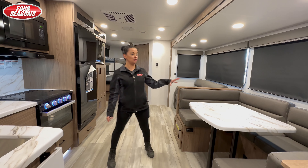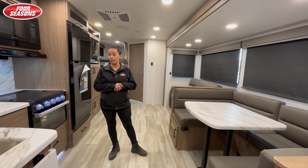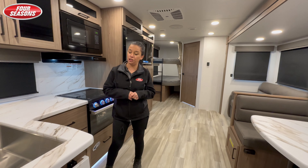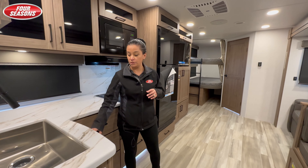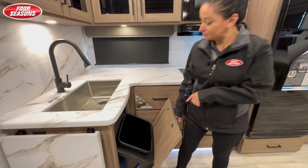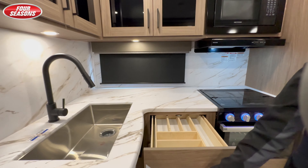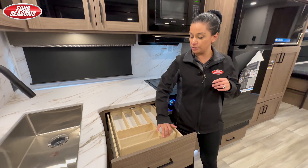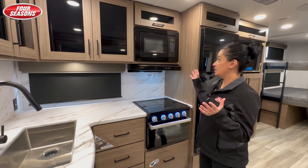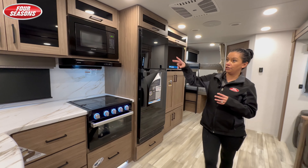You have this great U-shaped dinette that actually turns into a bed — lots of space for sitting around with your family. Delta really did think about their storage. One unique feature is they put a trash can underneath your sink. They also put storage in unique places, like cutlery storage with extra storage underneath. Your typical kitchen things include your 12-volt fridge, stove, and microwave.